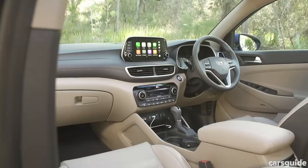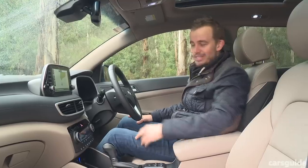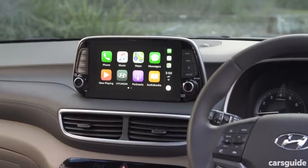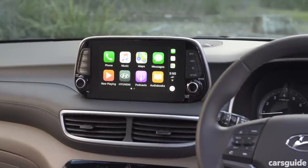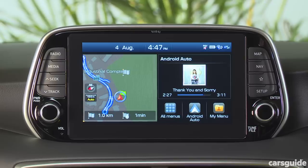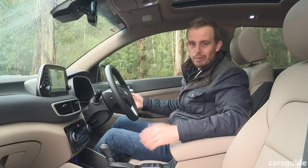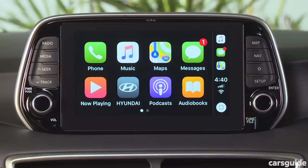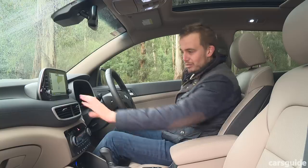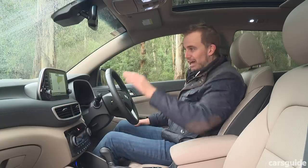Inside the cabin, the changes include a new tablet-style media system which sits up on top of the dashboard. It comes in a 7-inch size in the entry-level model and an 8-inch size in the three higher-spec versions. In those versions you get digital radio and sat-nav built in, but every model now comes with Apple CarPlay and Android Auto, which is a nice addition.